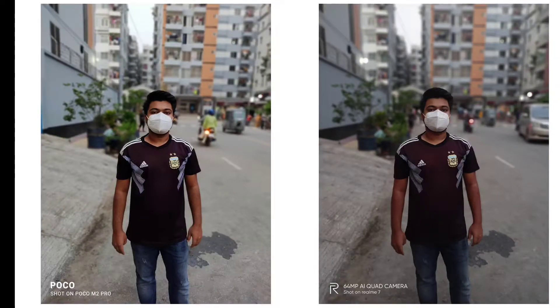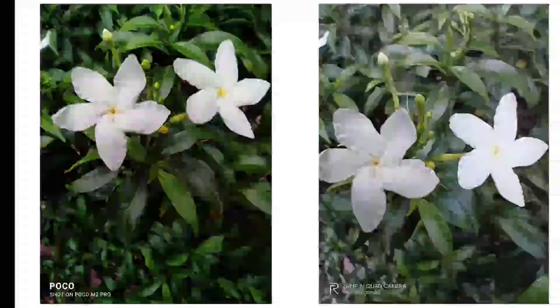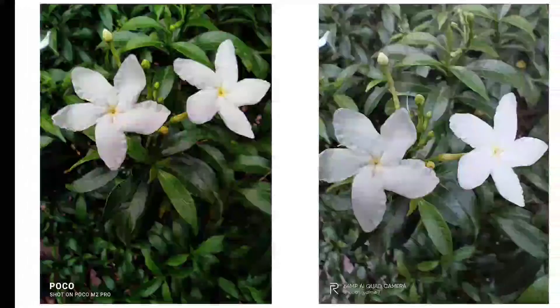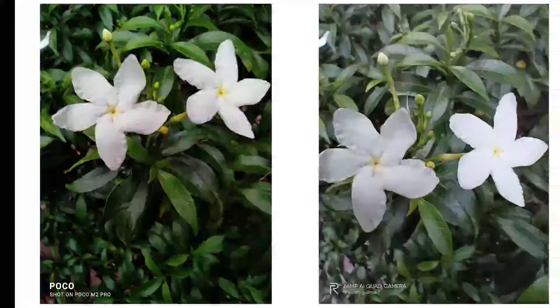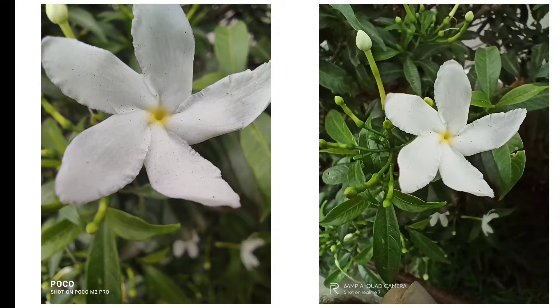Let's take a look at the macro shots. As we know, the Poco M2 Pro has the edge with its 5 megapixel macro shooter compared to the 2 megapixel macro shooter in the Realme 7. We can see the Poco M2 Pro has better details and better colors — the flower looks much more eye-pleasing. The Realme 7 overexposes the shots and there's a detail loss in the petals. Here's another macro shot — we can go closer to the subject on the Poco M2 Pro with better details.